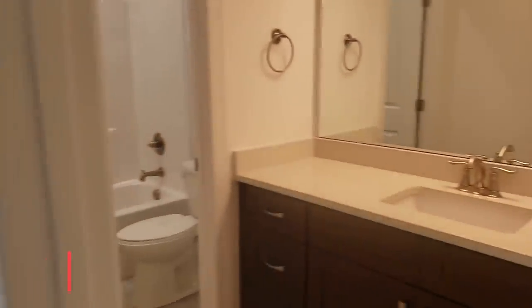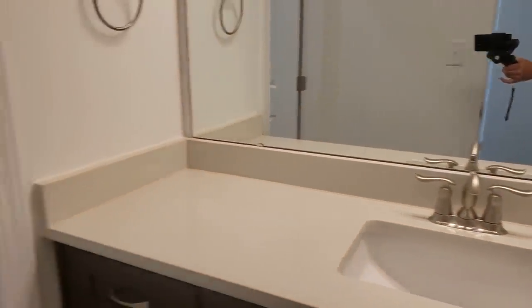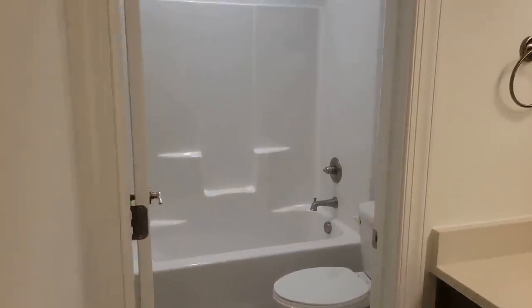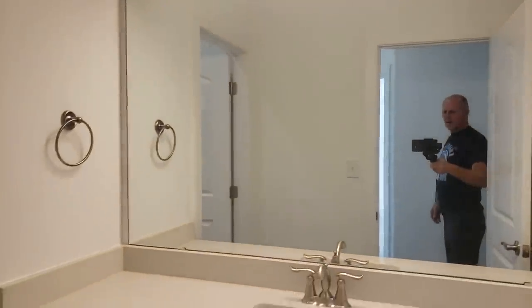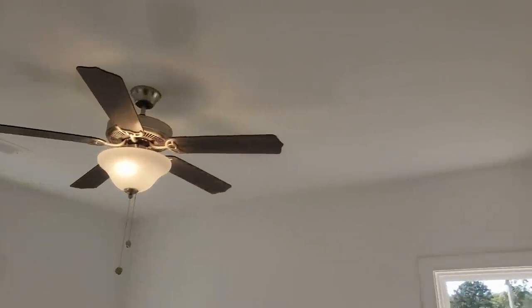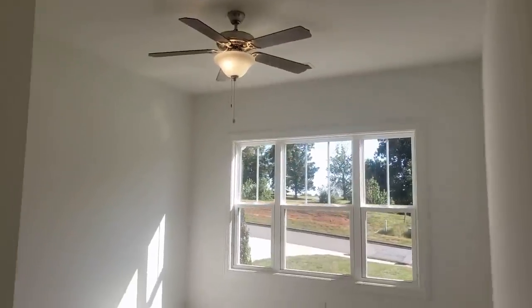Hall bathroom — we've got a quartz countertop, square sink, and our Delta Linden faucets. There's a separate room for the tub and commode; that way if one child or grandbaby is in there, you can close it off and it doesn't shut down the whole bathroom. Two bedrooms with nice gray carpet. Windows are in the Plaza style. We wire the bedrooms for ceiling fans because about everybody wants them, and we've got a ceiling fan in here as well. You've got nice front-facing bedrooms.